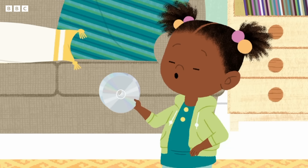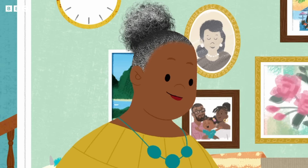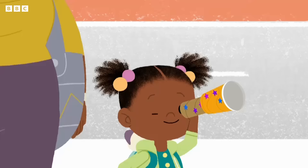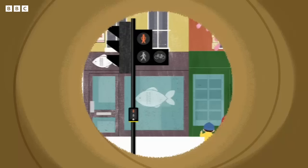They're called CDs. They play music. Whoa! I can't hear any music. It's because I don't have a CD player anymore.